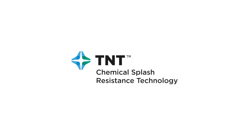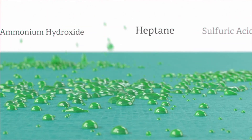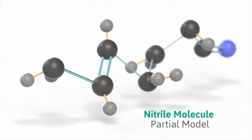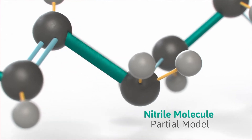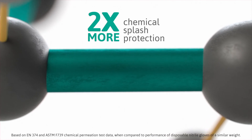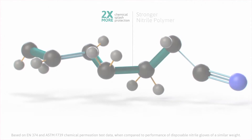It starts with TNT chemical splash resistance technology — a soft, durable, proprietary polymer formulation that provides superior splash protection against a wide range of chemicals. From there, a highly advanced polymer bonding technique strengthens the glove on a molecular level, enabling Microflex 93-850 to provide two times more chemical splash protection than leading brands of disposable nitrile gloves.